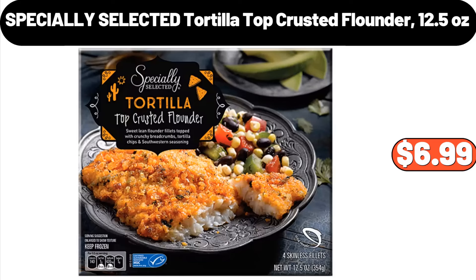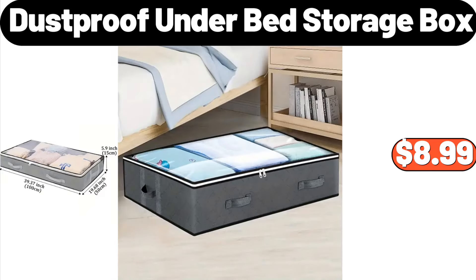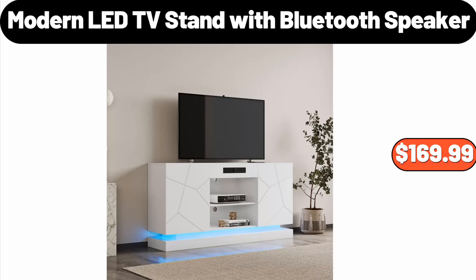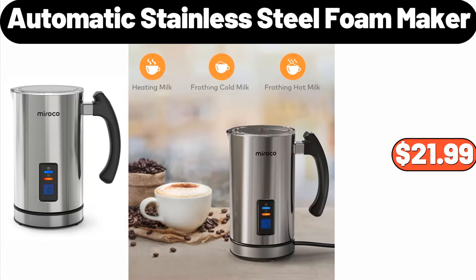Dust Proof Under Bed Storage Box, $8.99. Mirror Jewelry Cabinet, $55.99. Modern LED TV Stand with Bluetooth Speaker, $169.99. Automatic Stainless Steel Foam Maker, $21.99.